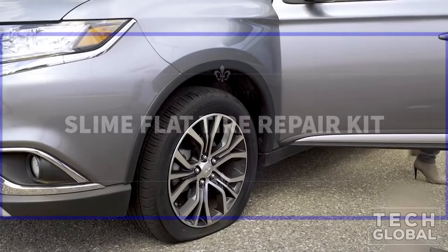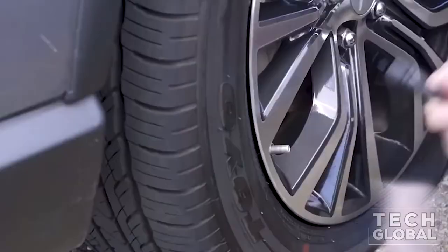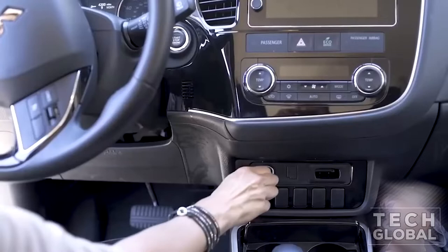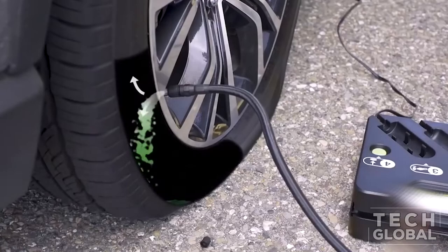Slime Flat Tire Repair Kit. The Slime Smart Spare Emergency Tire Kit combines Slime sealant and a Slime inflator, allowing you to repair and inflate a flat tire in minutes. The Smart Spare Kit fits easily into the trunk for convenient storage and is non-toxic and non-corrosive, making it safe for tires and rims.